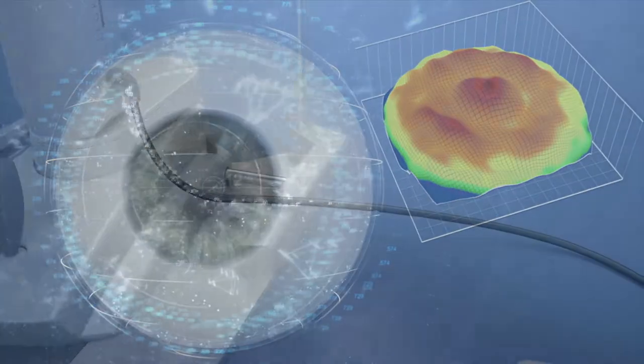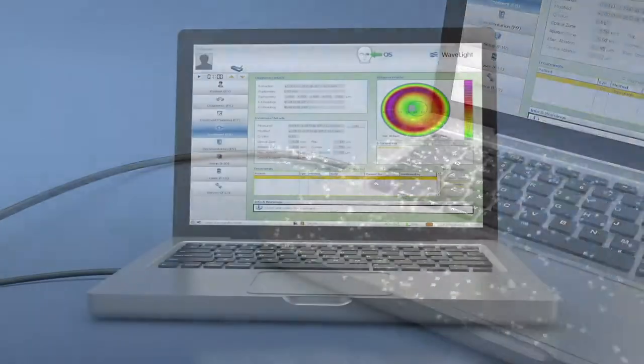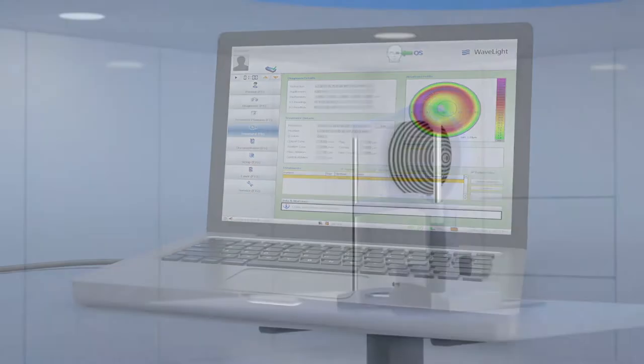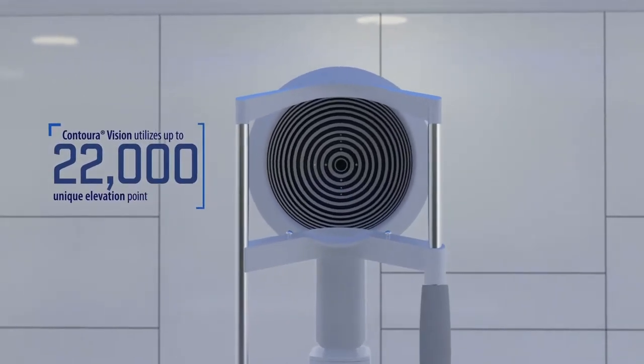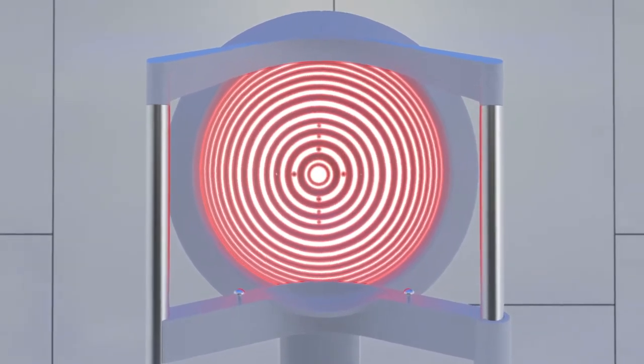The WaveLight system creates a precise and accurate map of the cornea. To create your personalized treatment, the WaveLight system captures the distinct characteristics of each eye with the WaveLight Topolizer Vario Diagnostic Device. This powerful tool maps up to 22,000 unique elevation points on the eye, creating a complete map of your cornea.